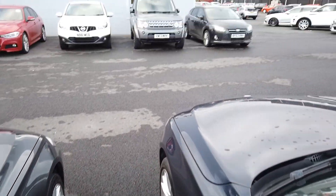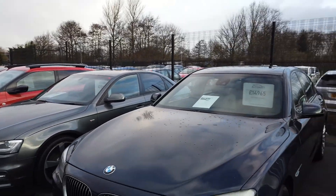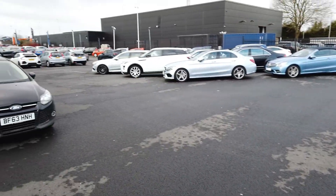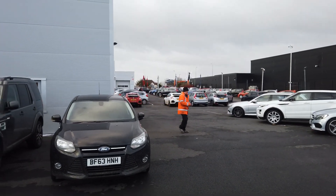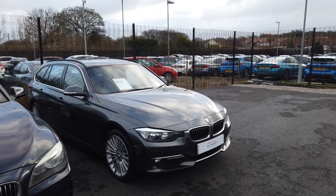We're based just behind our Southport Honda dealership. You can see that we've got an array of vehicles — we've got a 7 Series just here, etc. We're based behind our Honda dealership at the top, where we service and MOT the cars. We'll speak to you soon.